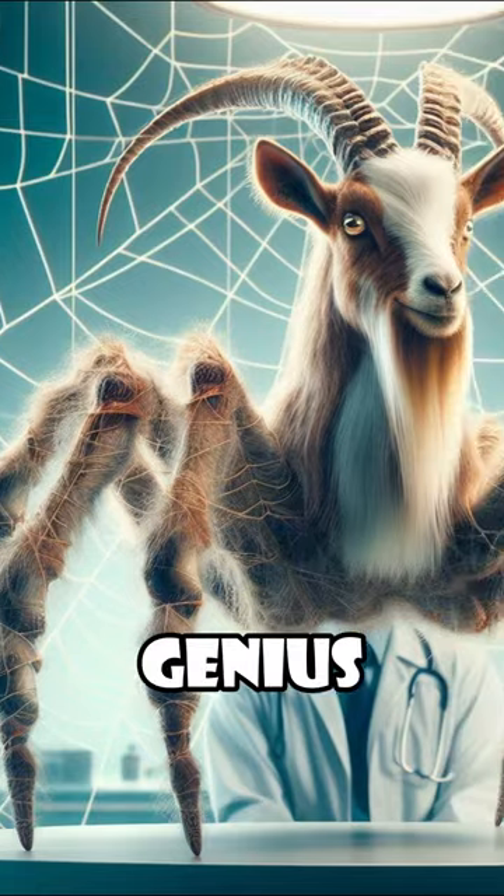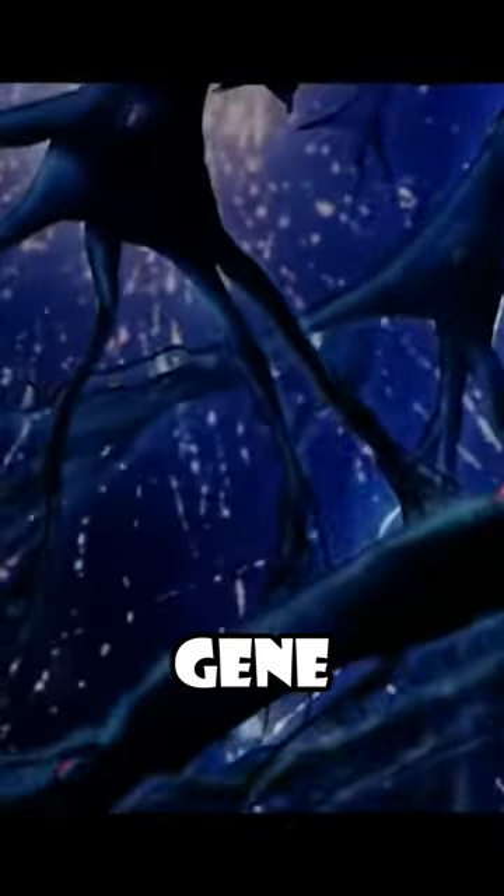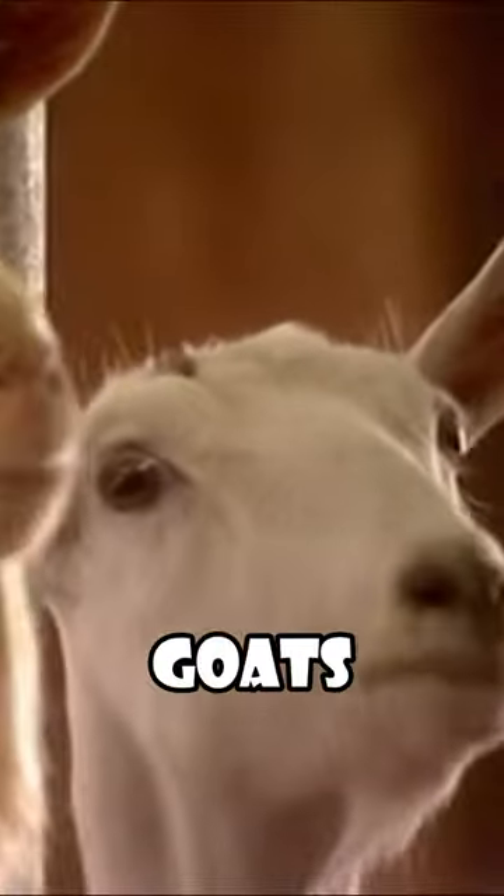But since spiders eat each other, farming them isn't an option. So, genius genetic engineers have created a spider goat. They inserted the spider gene that is responsible for producing dragline silk into the DNA of goats that produce milk.